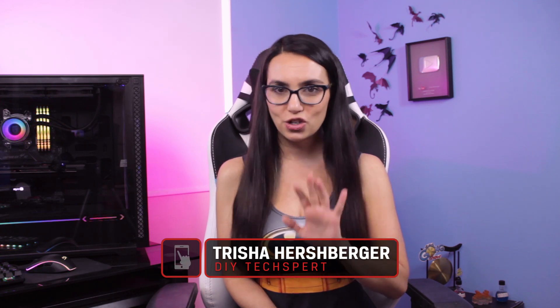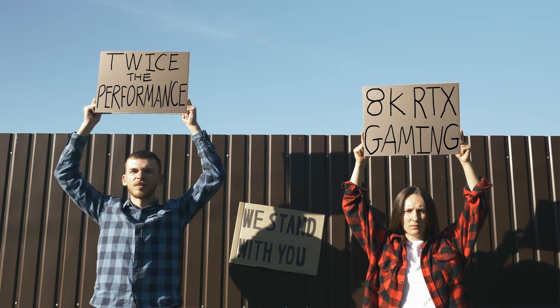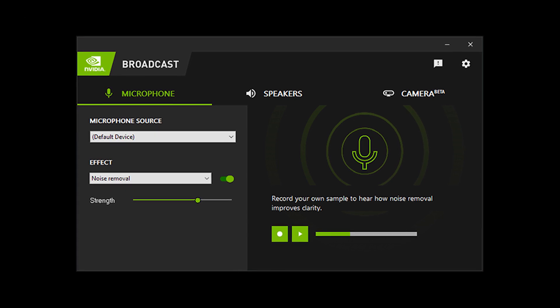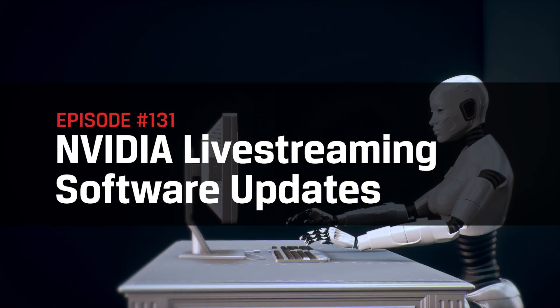Hello everyone and welcome to DIY in 5, the show where we help you up your tech game in 5 minutes or less. I'm Trisha Hershberger, and you've probably heard a bunch of buzz online about the new NVIDIA 30 series GPUs — very reasonably priced with crazy performance boasts like twice the performance of the previous generation and 8K RTX gaming. But what really matters when looking at a GPU is what you can do with it. NVIDIA also announced AI-driven broadcast app software which will definitely enhance your experience even on your current hardware, and that's what we'll dive into today.